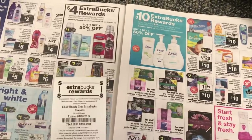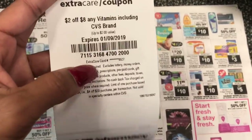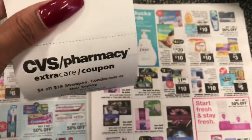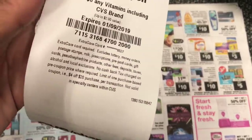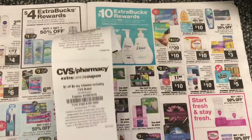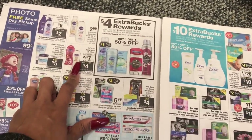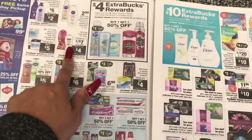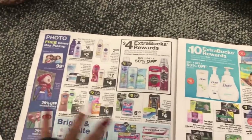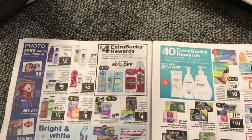Once you scan your CVS card at the red coupon machine, you'll get CRTs — coupons you're allowed to use alongside manufacturer coupons. I normally scan my card two to three times, but unfortunately my machine is down and only let me scan once — I think it ran out of paper. I'm going to ask them to refill it because I was hoping to get a CRT for body wash to take advantage of the Softsoap deal. That way we'd end with enough ECBs for next week and be stocked up on both body wash and toothbrushes.